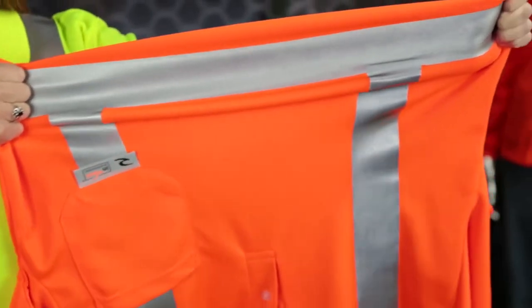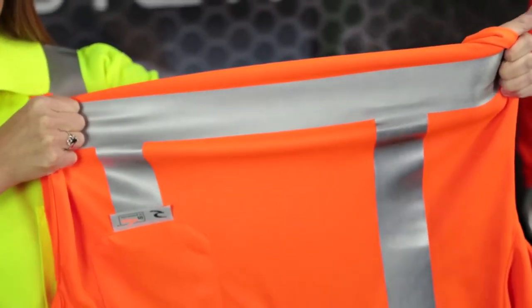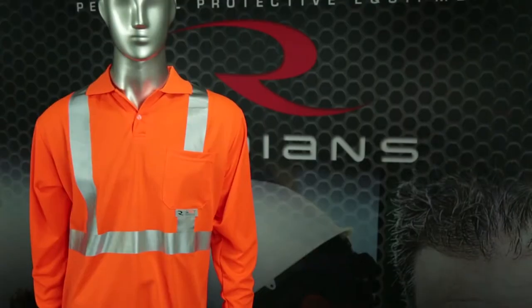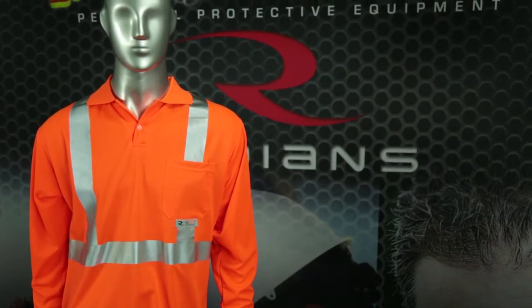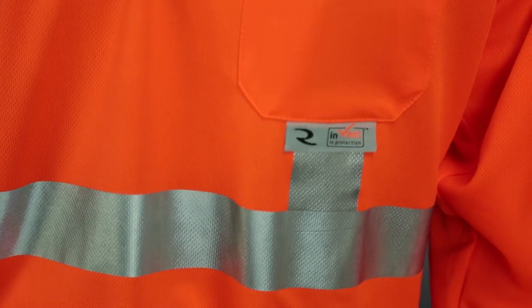To enhance visibility, the polo shirts have a laminated 2-inch stretchable reflective tape that is heat transferred, allowing for greater comfort and flexibility. The reflective configuration utilizes two vertical stripes on the front and back as well as one horizontal reflective stripe to enhance visibility from any direction in low light conditions.